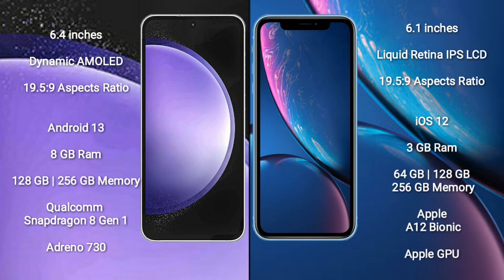Samsung Galaxy S23 FE runs on the Android 13 operating system. iPhone XR runs on the iOS 12 operating system.